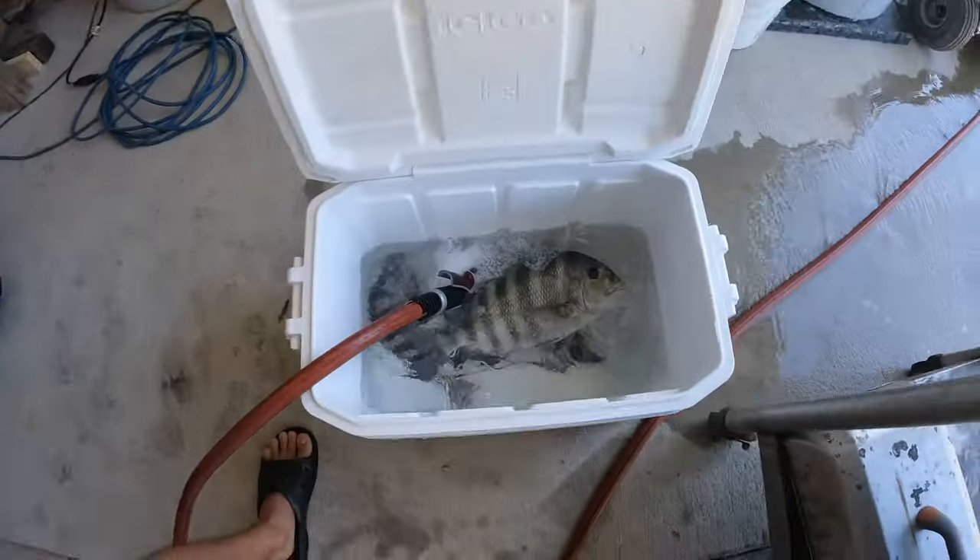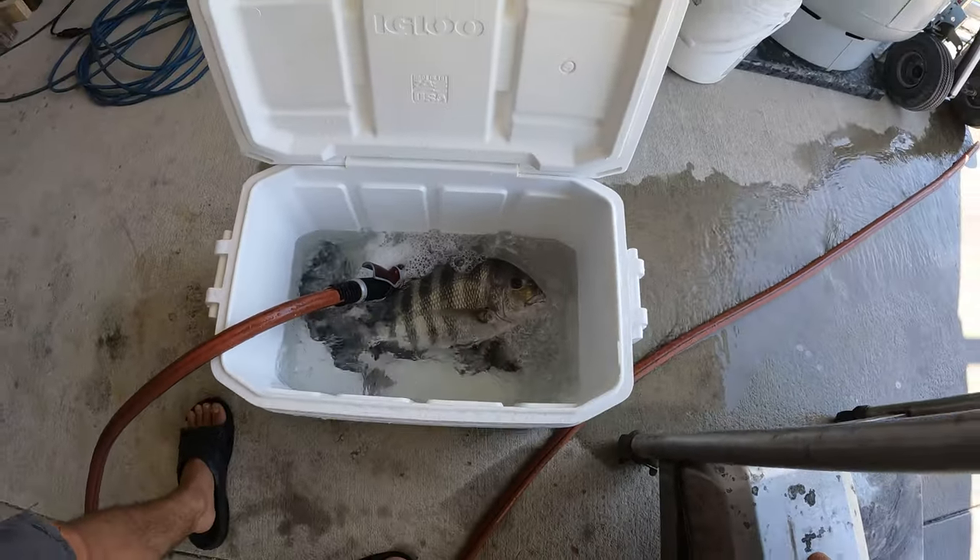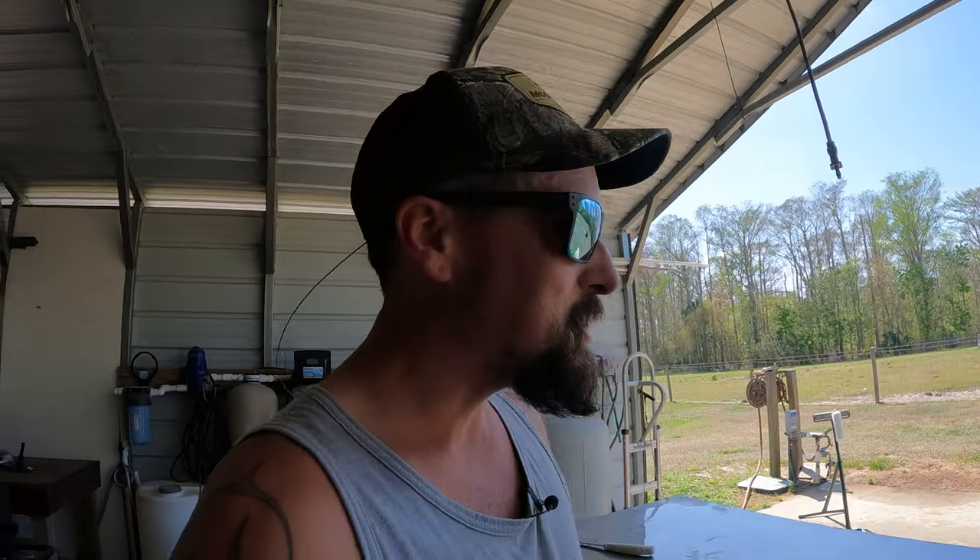All right guys, it's time to clean some fish. Got the water hose in here, getting some of this ice melted. Ended up with three of them. We're gonna clean them and then we're gonna cook them. You guys don't judge me too hard on cleaning these things — this is like the worst fish to clean. So I'm gonna do my best and see if I can get some fillets off these jokers.